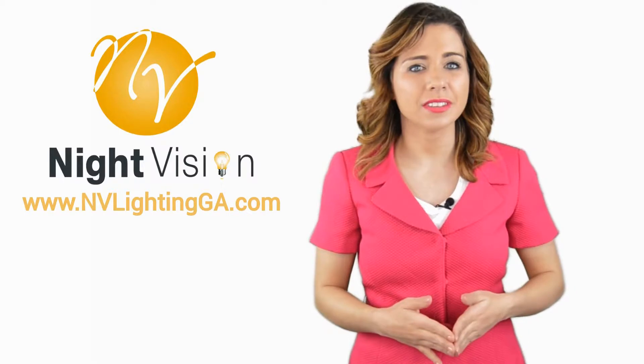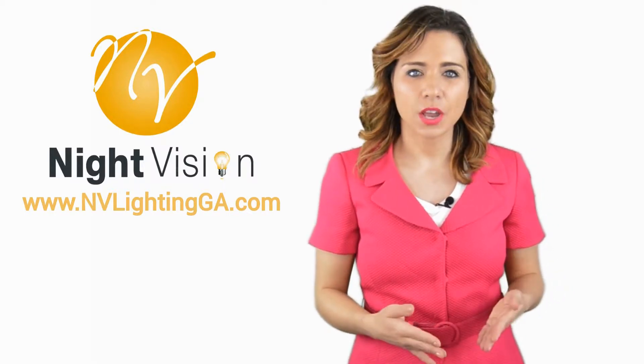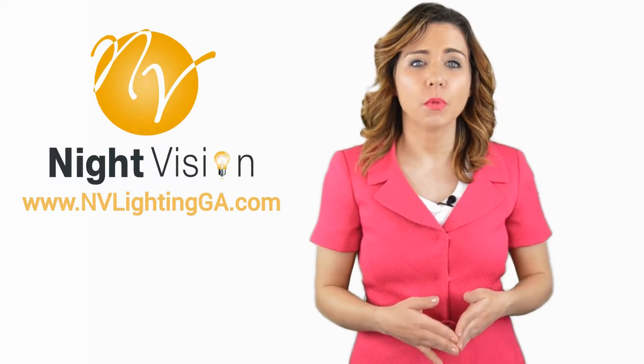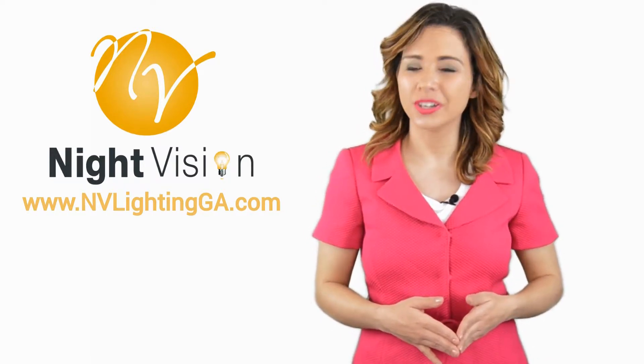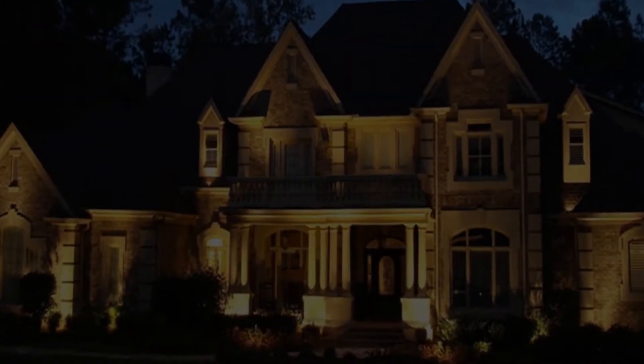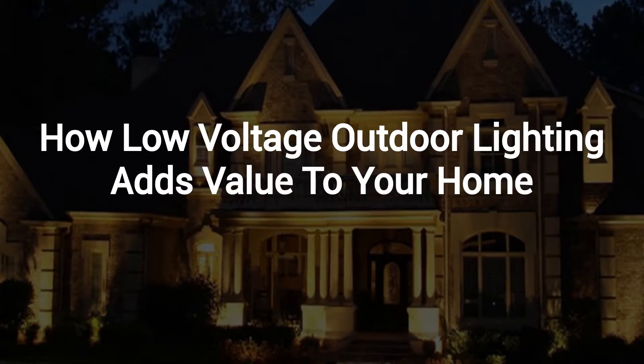Hi, welcome back to the Night Vision Outdoor Lighting YouTube channel. In this video we're going to spotlight one of our most recent blog posts. So without further ado, Robert, take it away. Thanks Jennifer and thank you for watching our video about adding value to your home with low-voltage outdoor lighting.